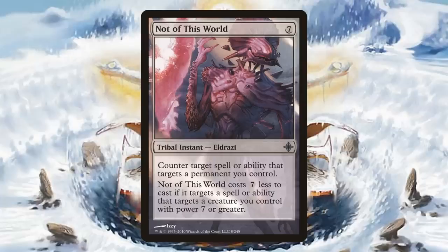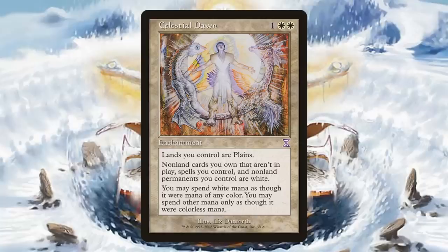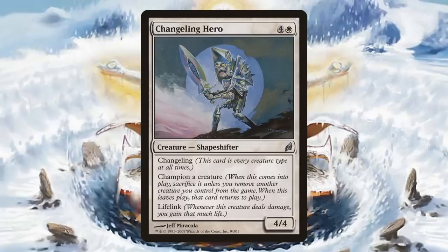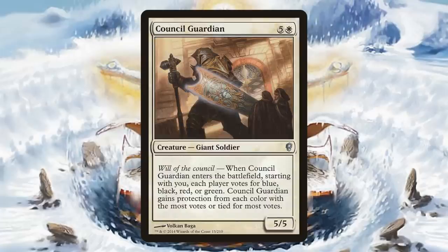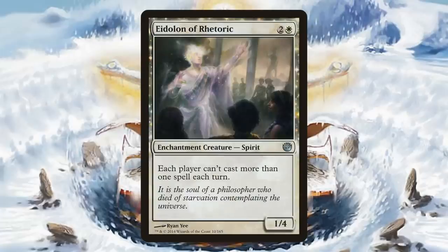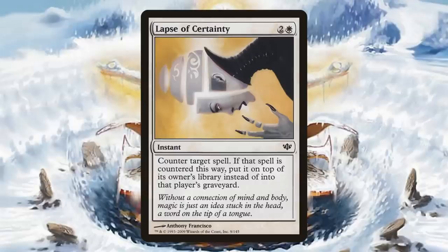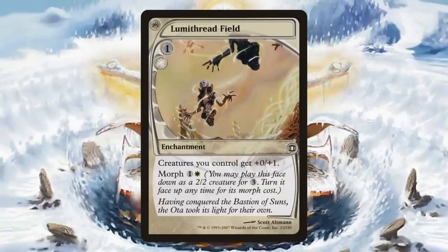So first off is Not of This World, a colorless card. We're going to go in color pie order. Next is Celestial Dawn. Some of the cards from Time Spiral are here, and they do have the old border and foil treatment, which is actually really nostalgic. Celestial Kirin is here. Changeling Hero. Council Guardian. Eidolon of Rhetoric. Isamaru, Hound of Konda — this is a pretty nice one. If you wanted to get the foil from Champions of Kamigawa, those will run you about $31 or so. Lapse of Certainty — this is from Conflux. And a Future Sight card with Luma Threadfield.